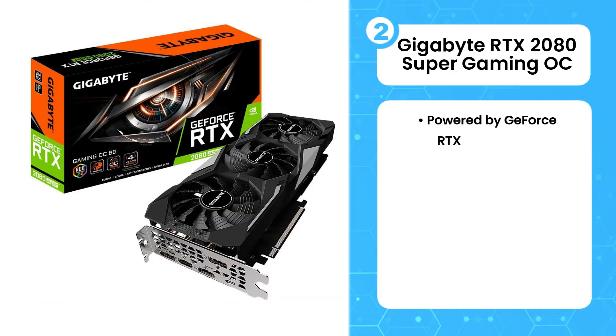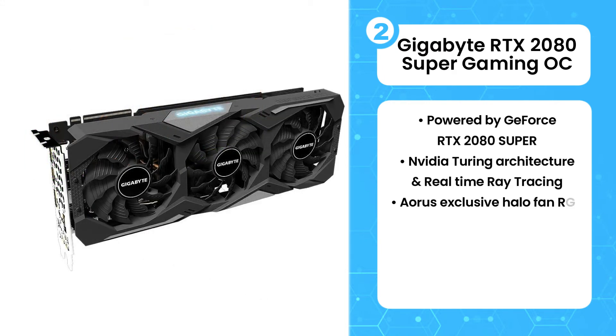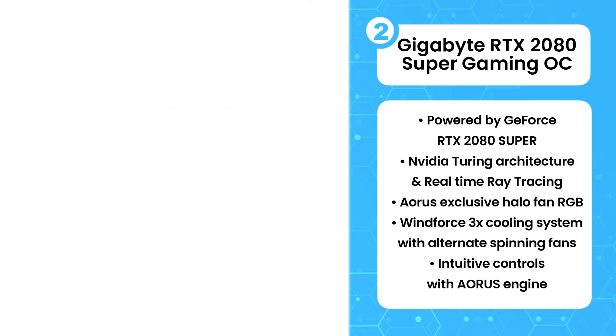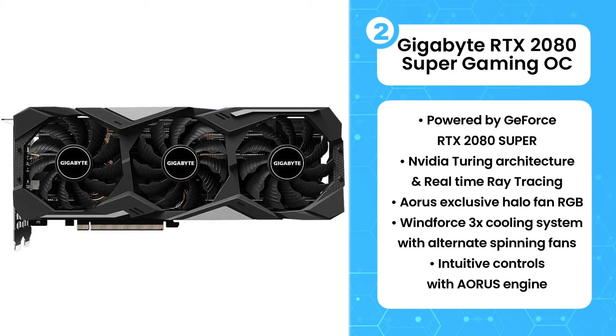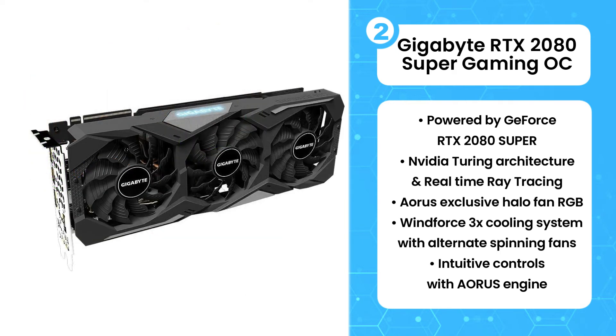The 2nd product on the list is the Gigabyte RTX 2080 Super Gaming OC. This graphics card comes with a WindForce cooler that has a triple fan design. It has a metal back plate and some branding on the sides. The three fans move in alternating directions, which greatly enhances the cooling performance. Its cooling system has a total of six heat pipes that have direct contact with the GPU for enhanced cooling. The RTX 2080 Super is an amazing replacement for the base 2080 card and is definitely recommended for your Ryzen 7 3700X.